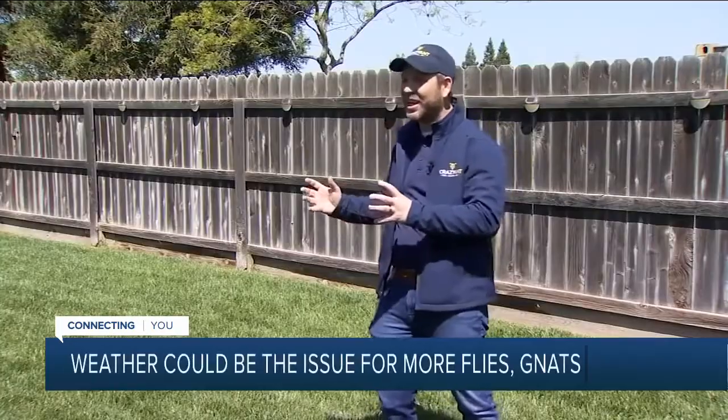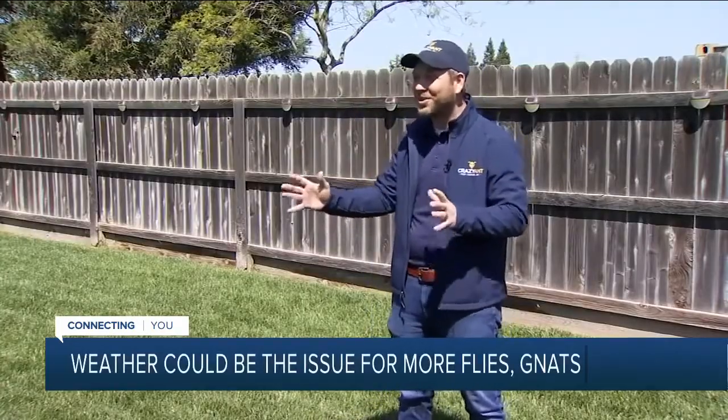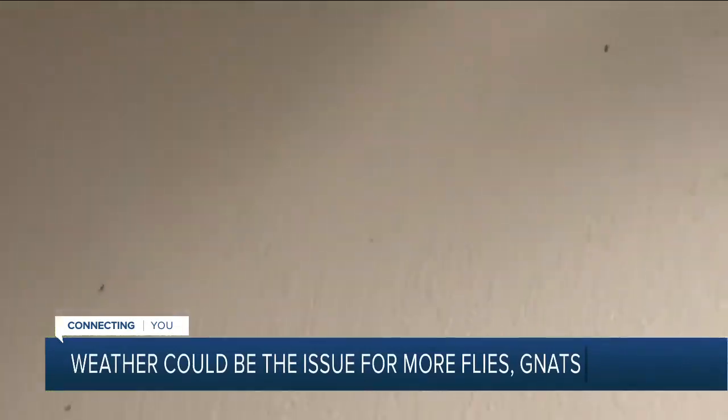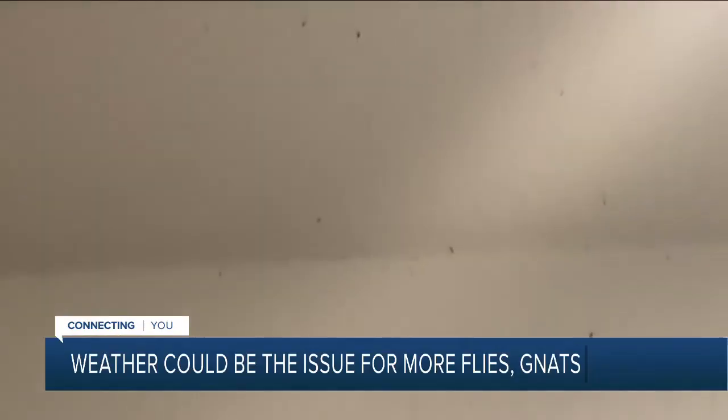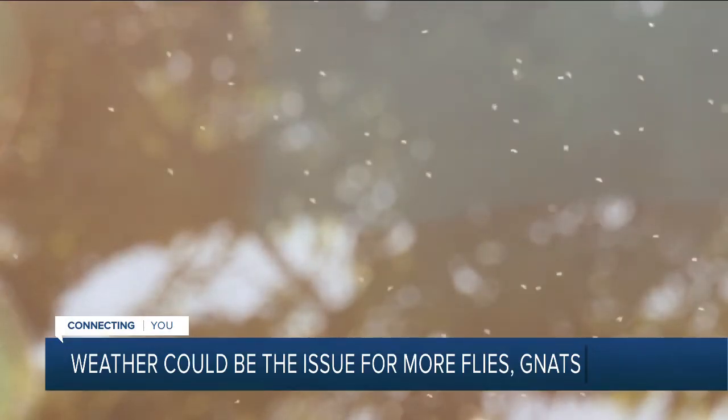During this weather whiplash, it's throwing everything into a really weird state — they don't know if they're supposed to hatch, they don't know if they're supposed to breed, they don't know if they need to find shelter inside your house. They're confused, like: if it's warm, it's outside breeding time; if it's cold, I need to be inside. With the weather we've had this last week, it's thrown everything kind of chaotic. These pesky bugs can reproduce quickly and love to cluster together.